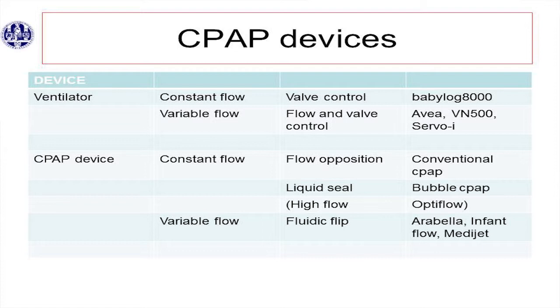Then the CPAP devices can be divided between constant flow and variable flow. Constant flow is the conventional way — mostly abandoned now. Most use bubble CPAP or the fluidic flip devices: that's the infant flow driver, MediJet, Arabella. They have different mechanisms: the liquid seal and the fluidic flip — I'll come back to that. Did I forget any device that you use? Eloni Plus — that's a ventilator, and it has fluidic technology. And Stephanie. These were just examples; there are many ventilators and many more CPAP devices. The funny thing is, because I have these examples from reviews, Stephanie's never mentioned, and neither is the Leone Plus. So there's work to do for you guys.